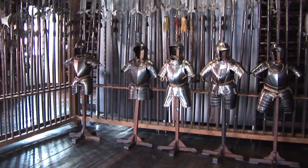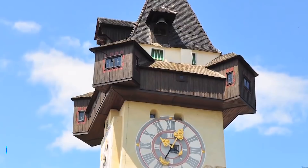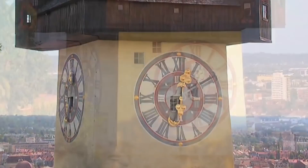At number 6 is the Clock Tower. Standing on the fabled Schlossberg Hill and being easily visible from many places in Graz, the clock tower has stood here for hundreds of years and has become a symbol of Graz and its history. The tower has a striking design, with its bright white walls, large overhanging wooden balcony section and tilted pointed roof that dates back to the 15th century.